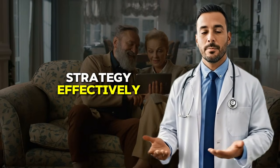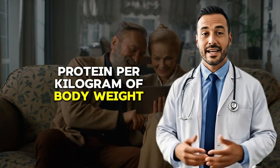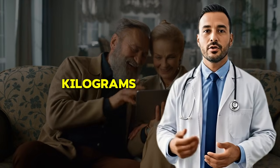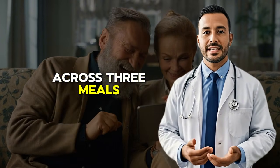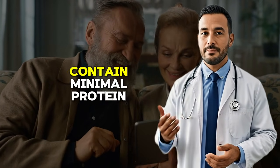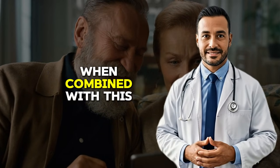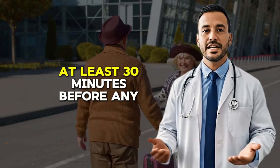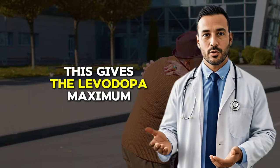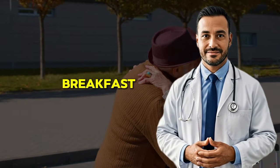Here's how to implement this strategy effectively. First, calculate your daily protein needs. Most adults need approximately 0.8 grams of protein per kilogram of body weight, so a person weighing 150 pounds or 68 kilograms would need about 55 grams of protein daily. Instead of dividing this equally across three meals, redistribute it so that breakfast and lunch contain minimal protein. Timing your fava bean consumption becomes even more powerful with this protein redistribution approach: eat your fava beans first thing in the morning on an empty stomach, at least 30 minutes before any other food. This gives the levodopa maximum opportunity to absorb without competition.